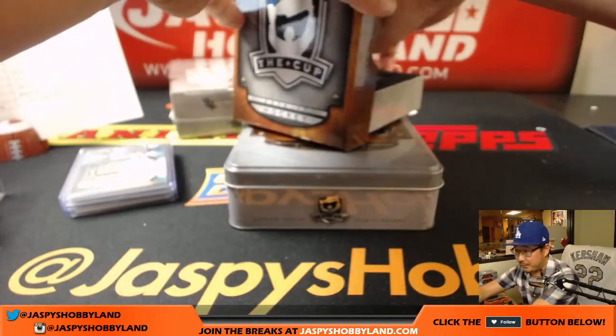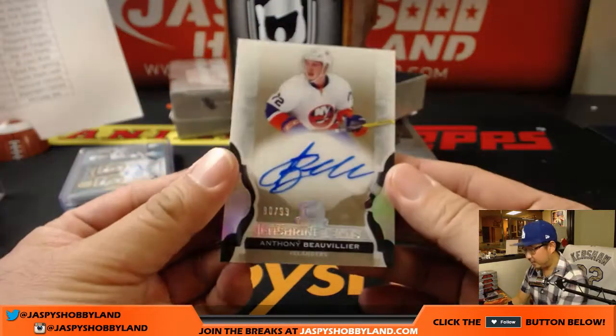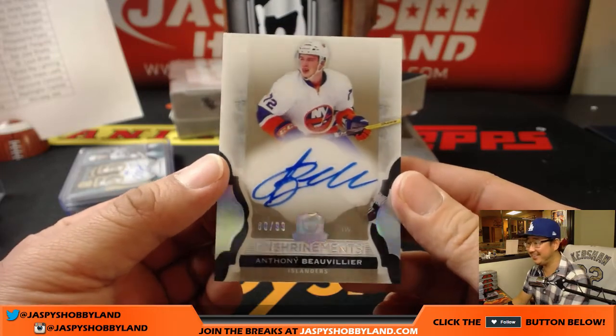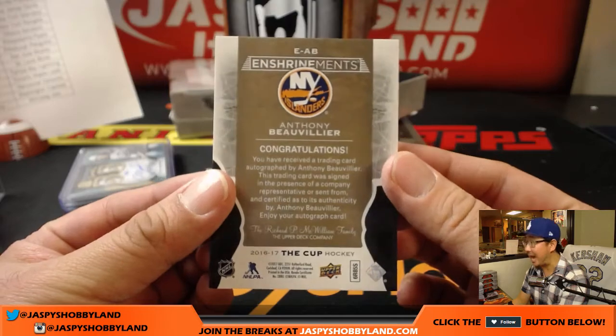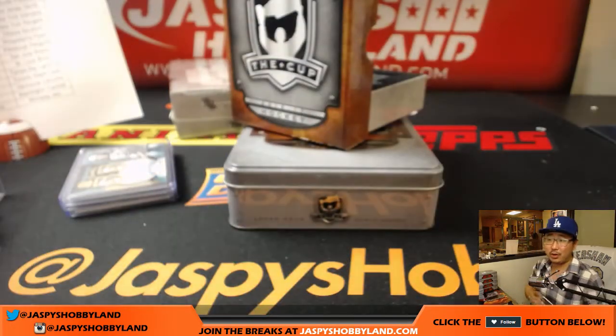Alright, next one is Anthony Beauvillier — 80 out of 99. Apologies to the Rangers or Islanders. That goes to Solomon with the New York Islanders.